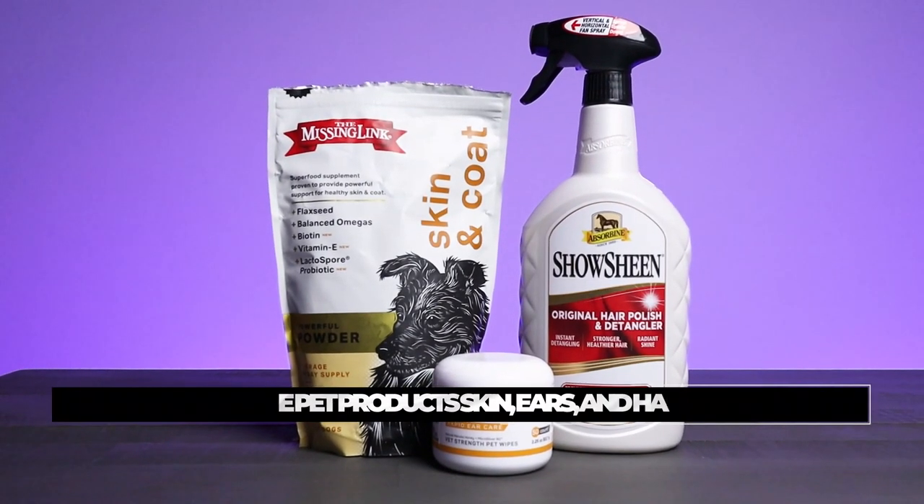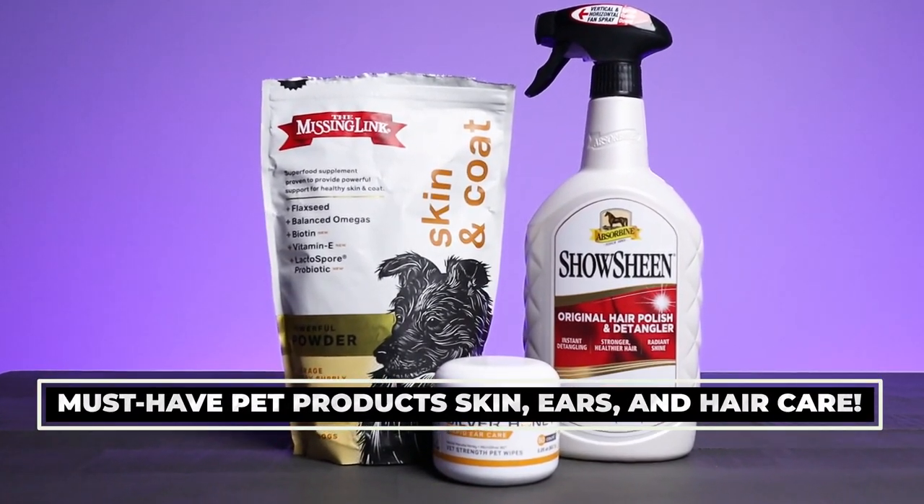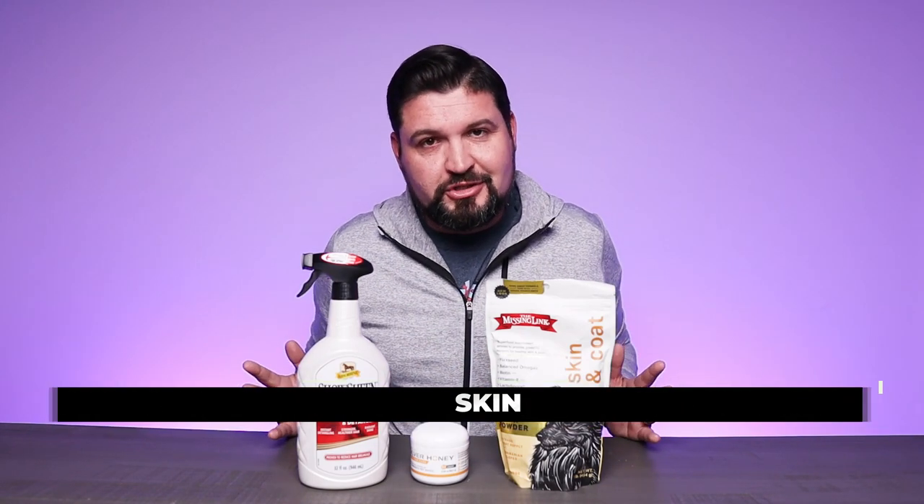What is going on guys? Today we're checking out three products that are designed to help your pets feel and look their best. So let's check them out.